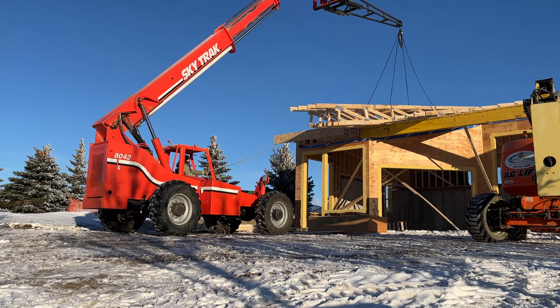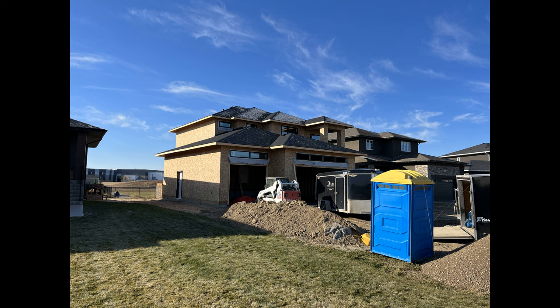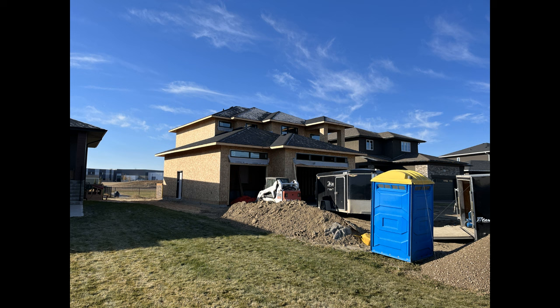After us, roofers, plumbers, electricians and drywall installers come in. Here is the first house I worked on. This is what we call it — we can't call it a fully open house, but we would call it a box with windows.